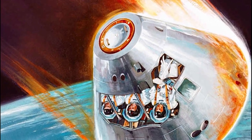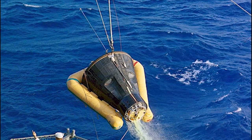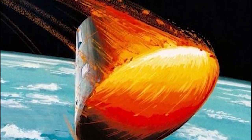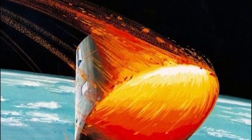Like Project Mercury before it, Project Gemini relied on a blunt body for its manned spacecraft. The Apollo command module was also to be a blunt body spacecraft, but the Apollo spacecraft, called the command module, presented unique obstacles.